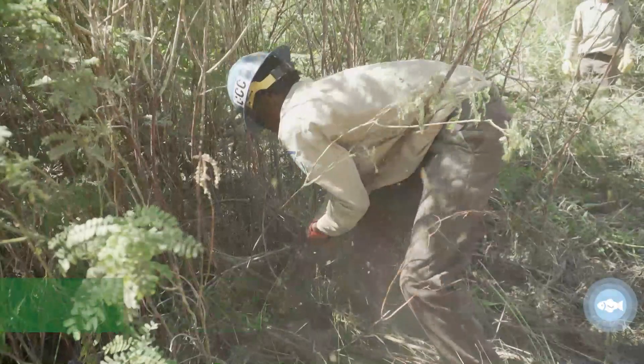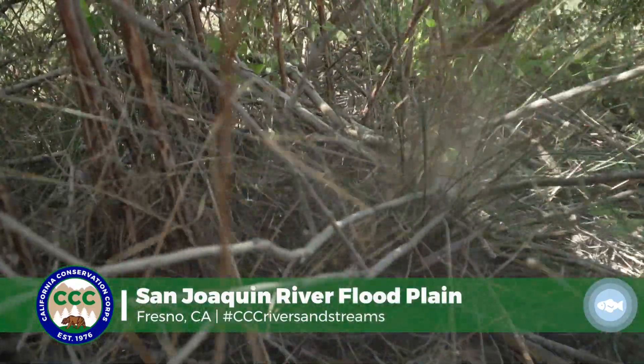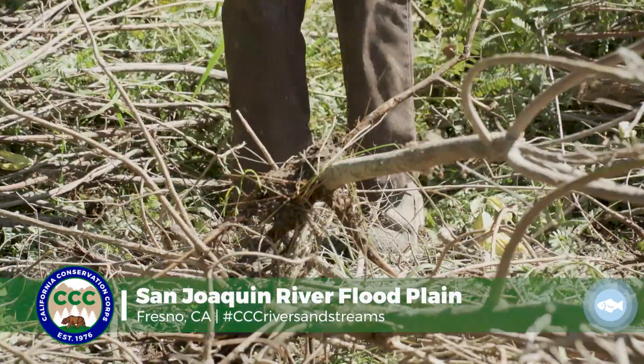This could be easy to some people, or this could be the most challenging thing in the world to some people. They can get heavy — the roots are down deep, and it's easier to pull while they're moist.